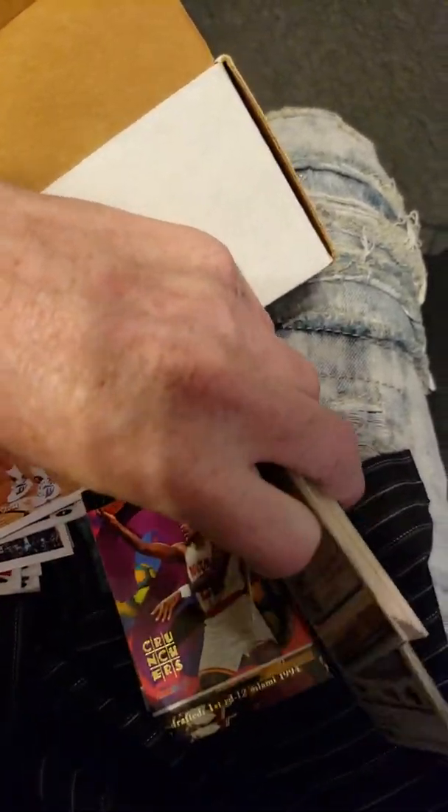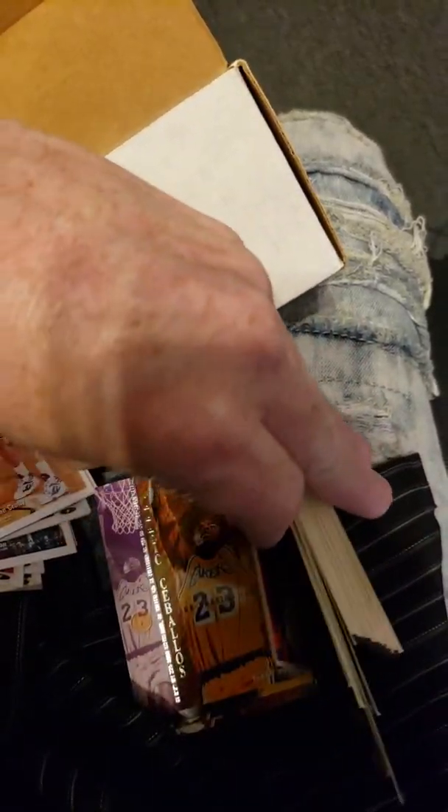I'm trying to think now — do I even want to sell these things? I haven't even gone through these in so long.